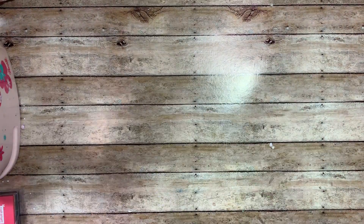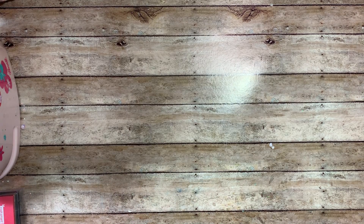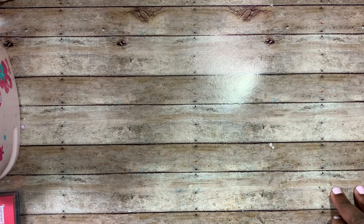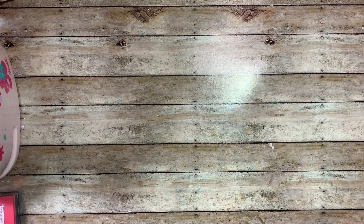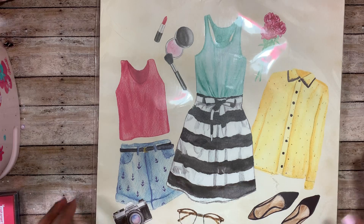They also have a panda bear version and one with a similar design on the front. I thought they were all very cute but I just went with the pink cat one, which is really cute.